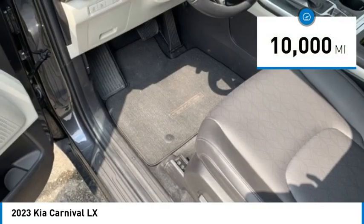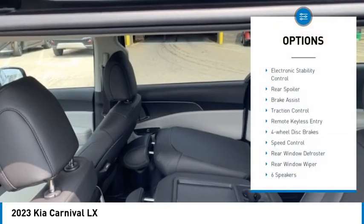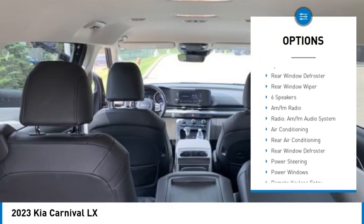This vehicle has less than 10,000 miles. Here are some of this vehicle's great options: electronic stability control, rear spoiler, brake assist, traction control.